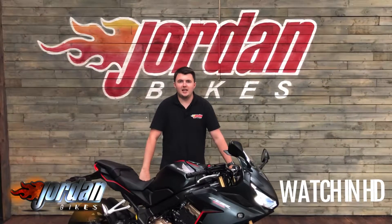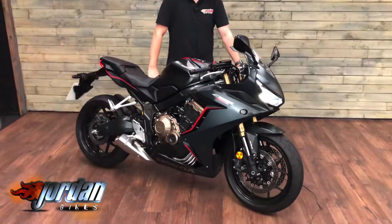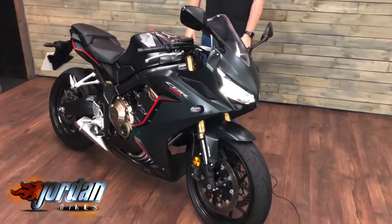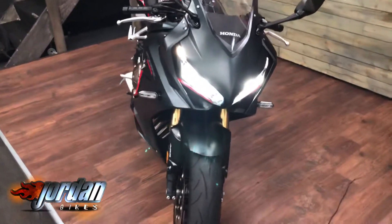Hey guys, it's Dylan at Jordan Bikes and today we've got for sale this stunning Honda 650R. Lovely, lovely clean bike is this one. It's done just over 1000 miles — 1041 miles. It's on a 70 plate.